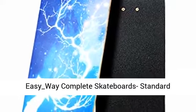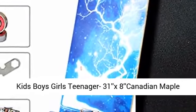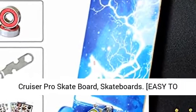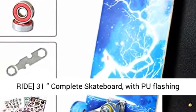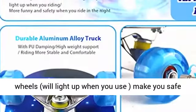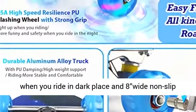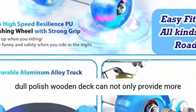EasyWay Complete Skateboards — standard skateboards with flashing wheels for beginners, kids, boys, girls, and teenagers. 31x8 Canadian Maple Cruiser Pro Skateboard. Easy to ride, the 31 complete skateboard with flashing wheels will light up when you use it, making you safe when you ride in dark places. The 8-inch wide non-slip dull polish wooden deck provides more stability.